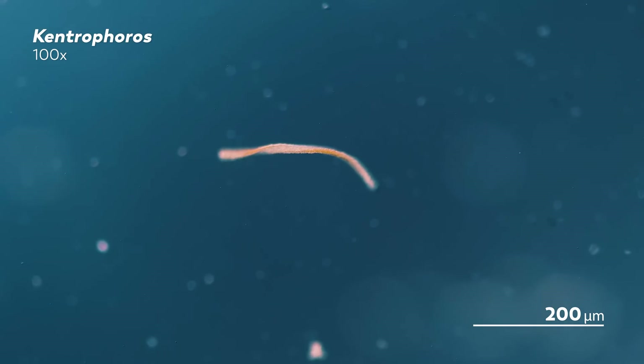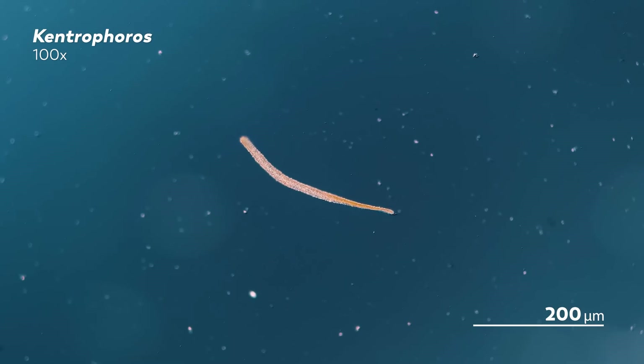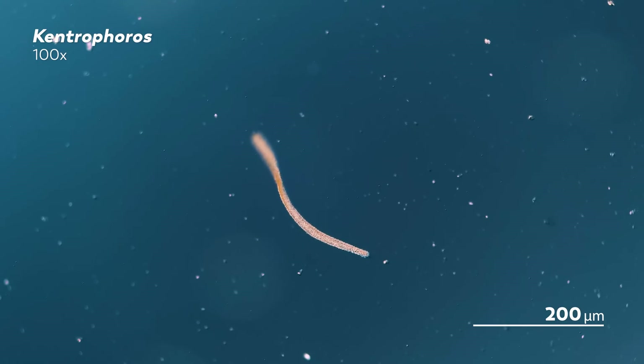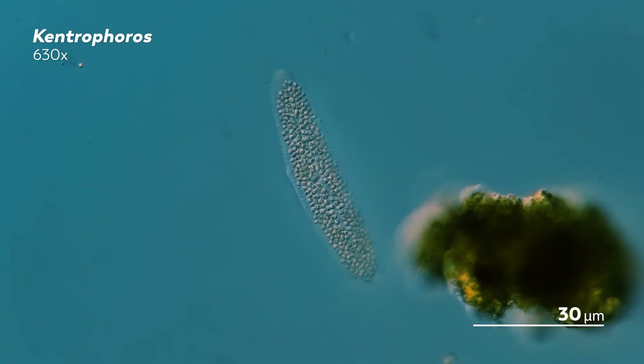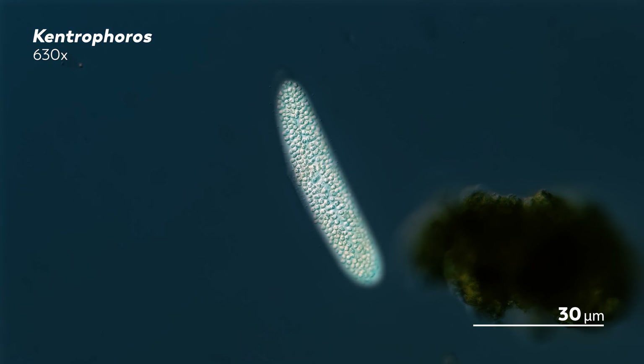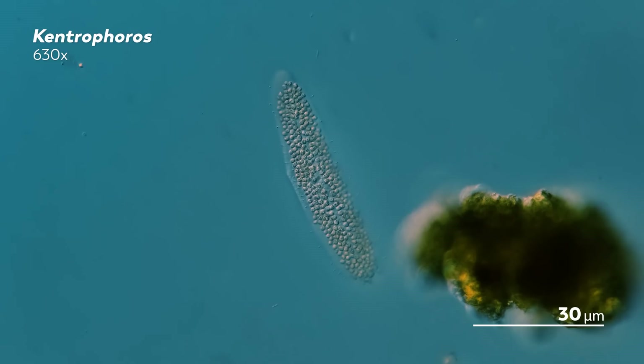But there are two things that the Kentrophorus is famous for. The first is its lack of a mouth, and the second is its coat of bacteria. As we zoom in, you can see those bacteria poking out on one side of the ciliate's body. Scientists have actually estimated that one Kentrophorus can have around 4,500 individual bacteria living on it.